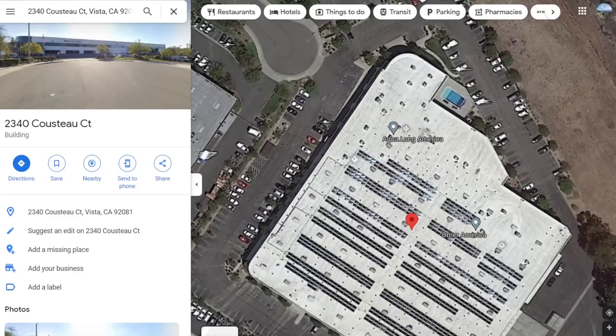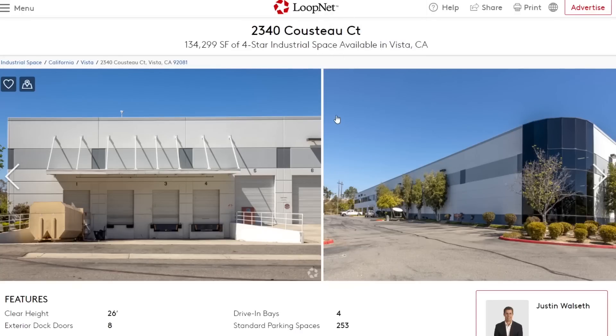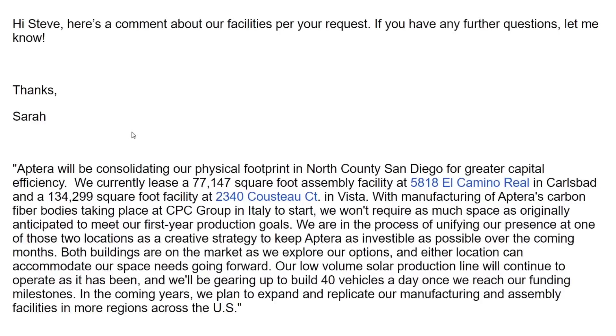This is definitely the building. I was concerned when I found it was listed as available for lease, so I reached out to Aptera's Chief Marketing Officer Sarah Hardwick and asked for a comment about this facility — like, is this good or bad, are you guys having problems? Very graciously, they responded and put out a statement.